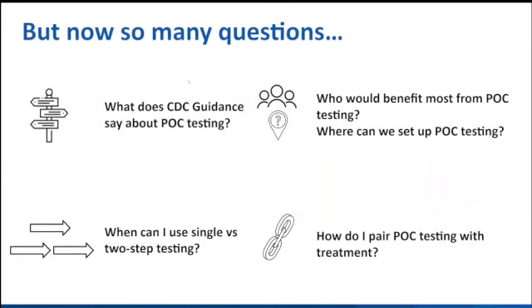But then there were just so many questions that came after that. What does CDC guidance say about this point-of-care testing? Who would benefit most from this kind of testing? Where should we put these machines? Who should we test? Should I use the single-step approach, or should I stick with the antibody-first approach? And what do I do with positive results? How do I get those folks treated?